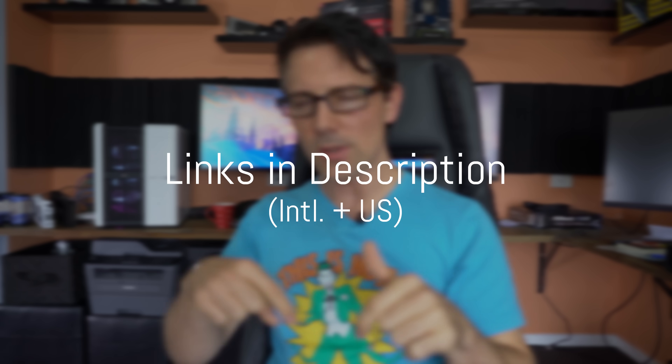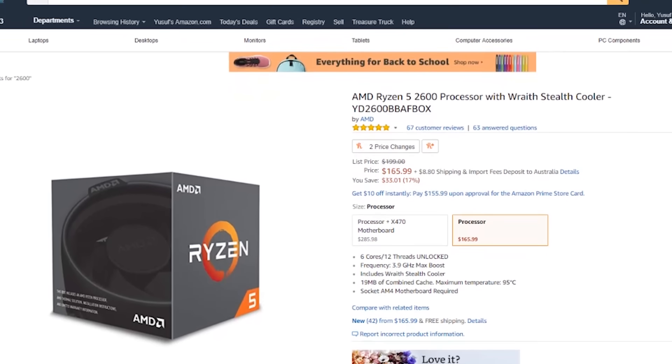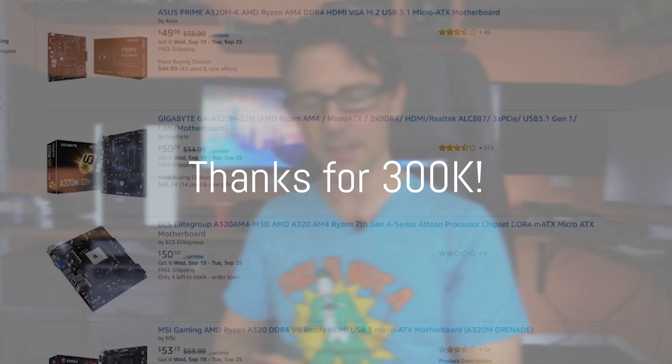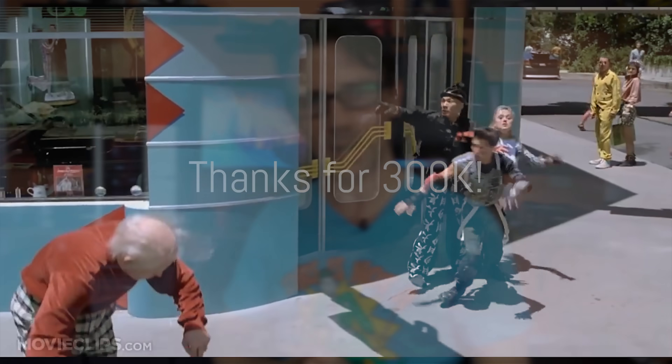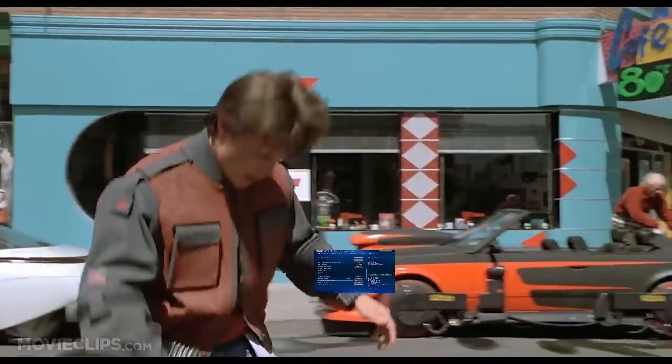All links for the CPUs, motherboards, and memory mentioned here will be in the description below. Big thank you for reaching 300K subscribers — I love each and every one of you that clicked the sub button. If you haven't yet, hit it and the bell notification too so you get these videos as soon as they come out. Catch you in another one very shortly — peace out!